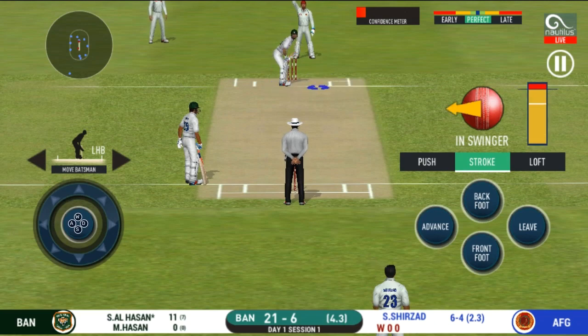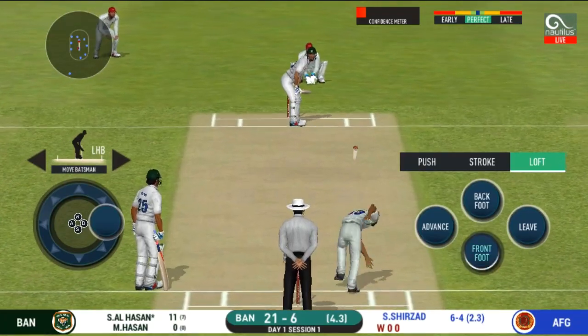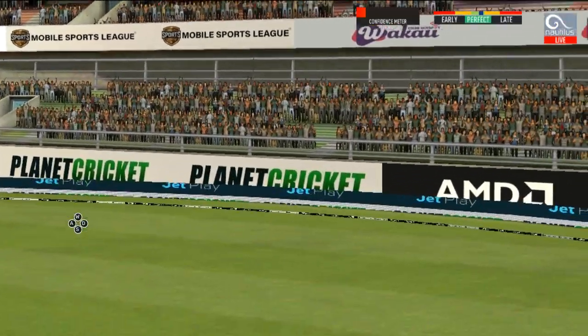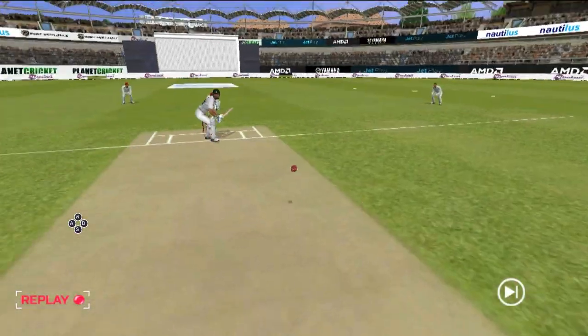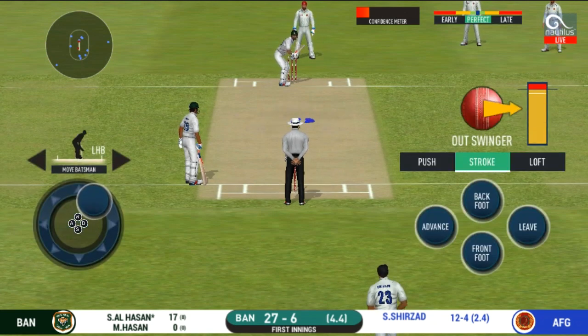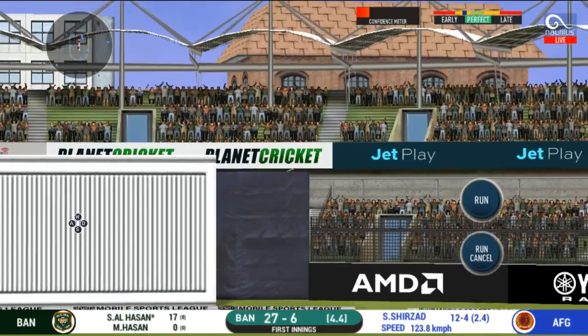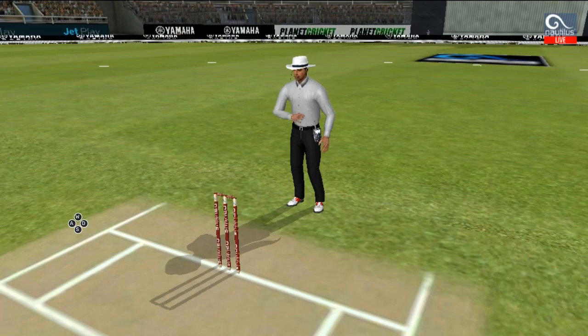The bowler is bowling from his favorite end. Straight up in the air — and that's a six! Oh, that's marvelous — looks even better in the replay. He seems to have carried his form from the last match. That is in the air and in the gap as well — goes for four!